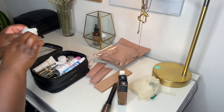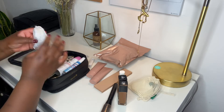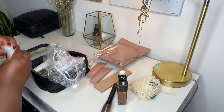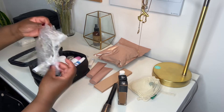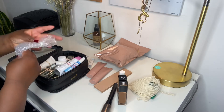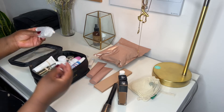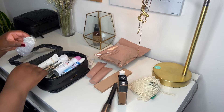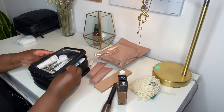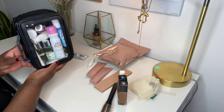One thing I almost forgot — a shower cap. At the hotels I stay at they normally have them in the room, but because of the pandemic, hotel staff are very limited in how often they come into your room. At a lot of locations they're not cleaning at all unless you're there more than four days. You can ask for towels and things, but the daily cleaning they used to do isn't happening anymore. They're taking safety precautions, and I get it. So that's my toiletry side done.